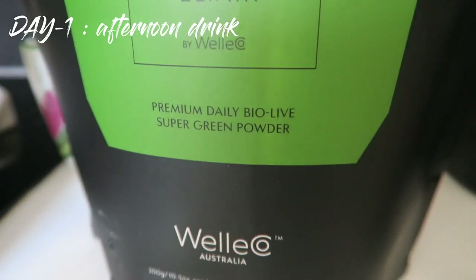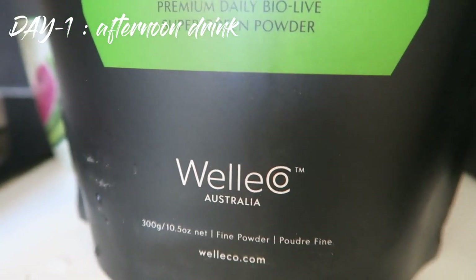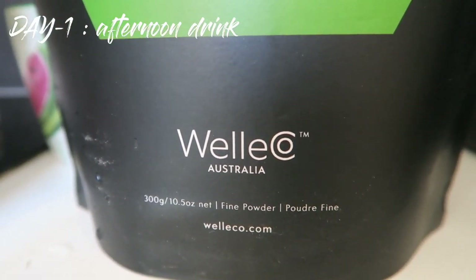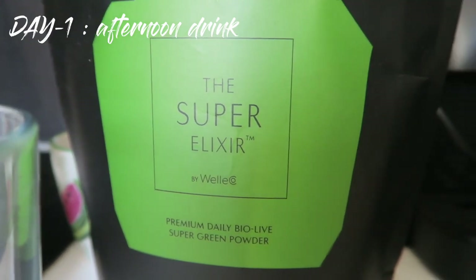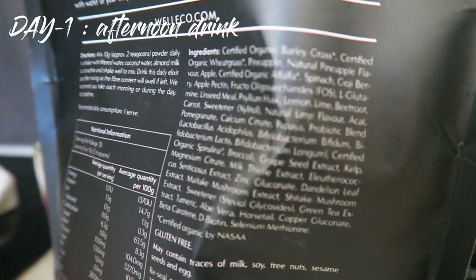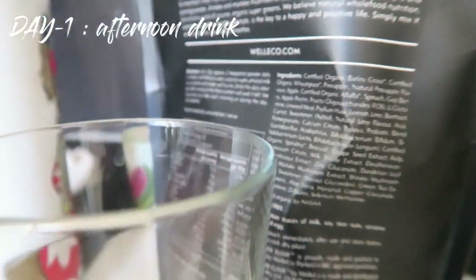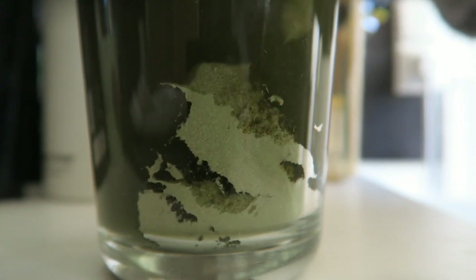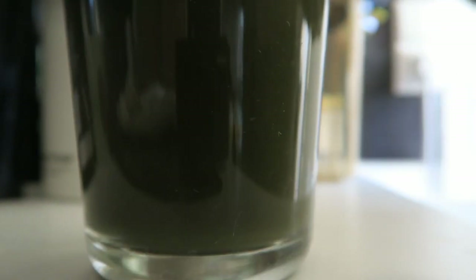I'm just gonna get my greens today — I won't have leafy greens, I'll just have it in powder form. I think it's better for my digestion. This one's super good, it tastes really good and has a bunch of really nice ingredients in. I'll add water to that, and hopefully it helps me fight my little sickness that I have right now.